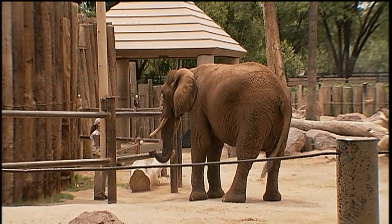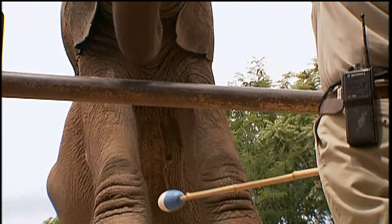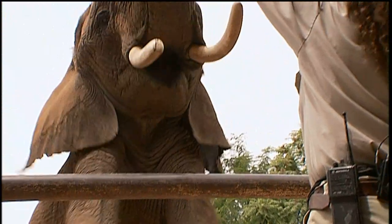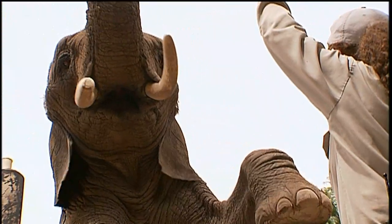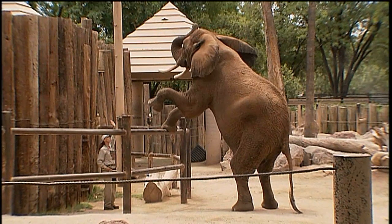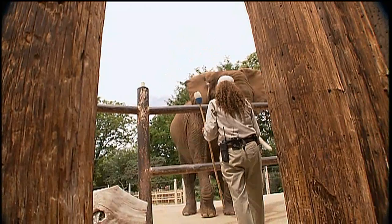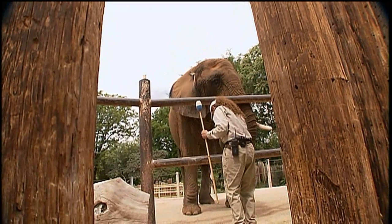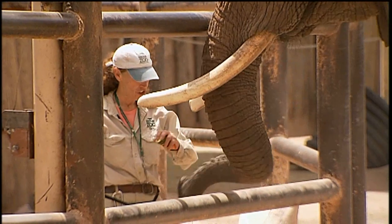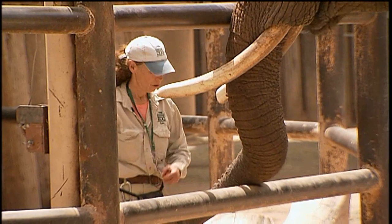Elephants stretch like this in the wild — they reach the highest branches and are amazingly flexible. It's actually some behaviors that we're training our elephants to do right now. Having Shaba in this position allows the keepers to make sure she looks healthy from all angles. Now she gets a jackpot because she did awesome.